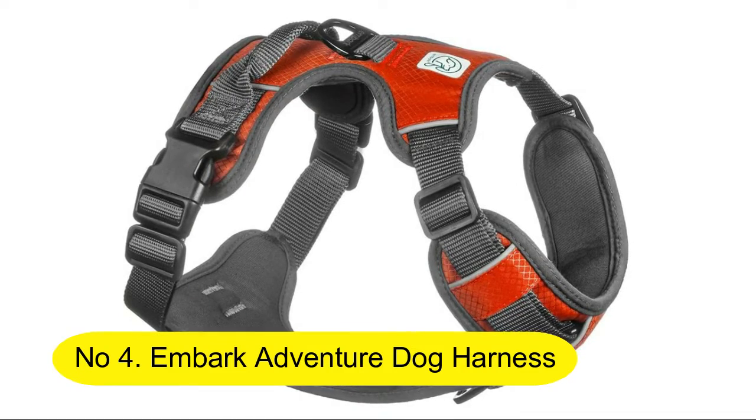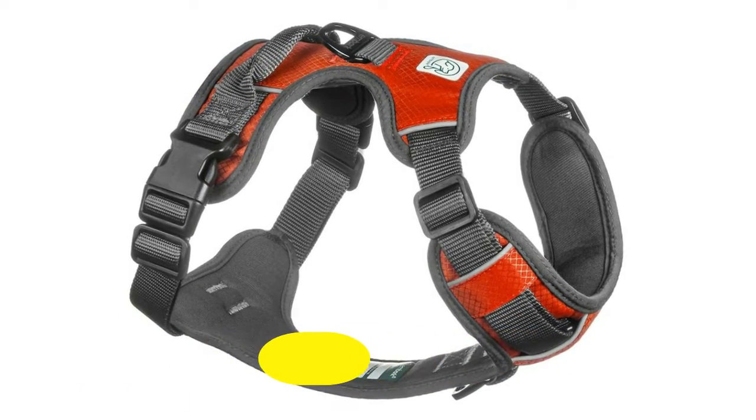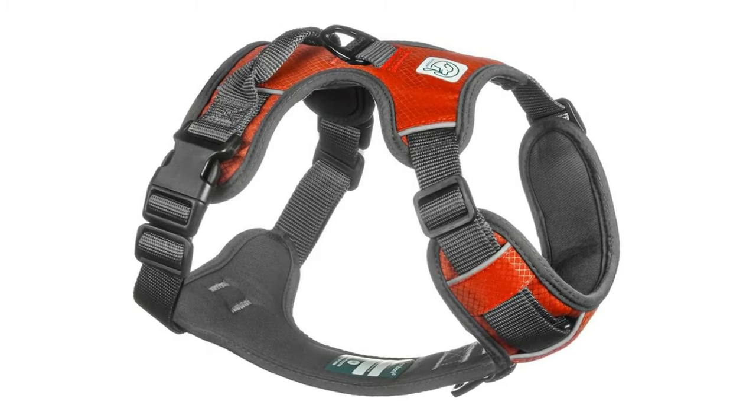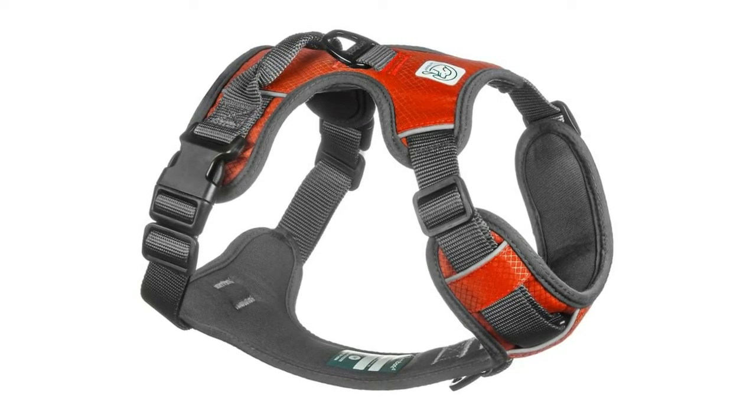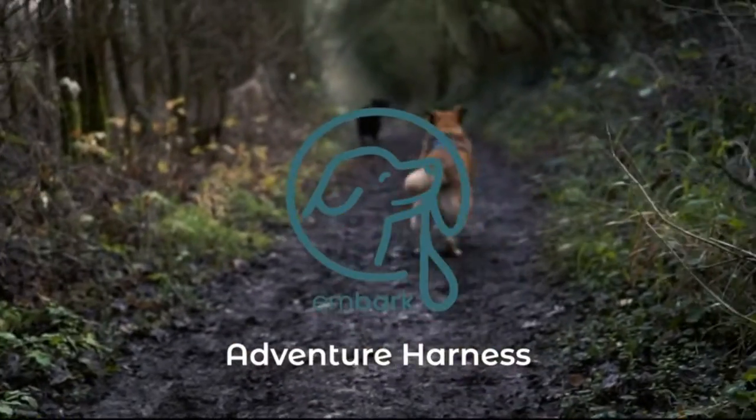No. 4: Embark Adventure Dog Harness. Easy on and off, with front and back leash attachments and control handle. No pull training, size adjustable, and non-choke.